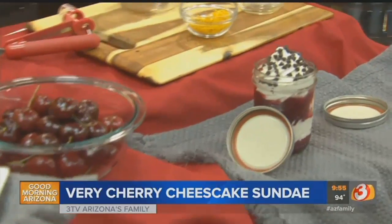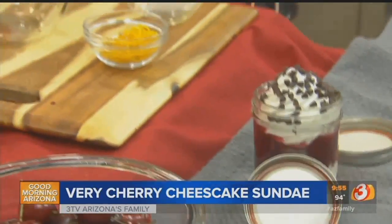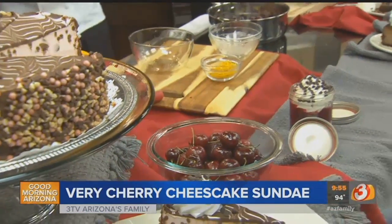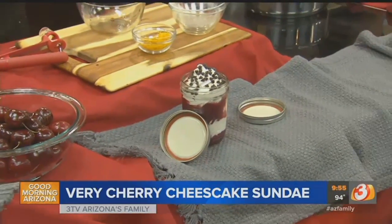They're at their height of the best flavor they can possibly be in. They just go so well with our cheesecake. You're killing me. And you know what's really fun about this? We're doing it in mason jars, so it's perfect for like a barbecue. Outdoor barbecue. We're going to be right back.